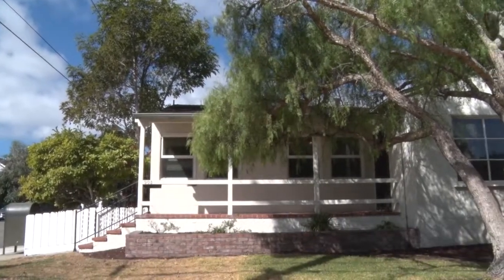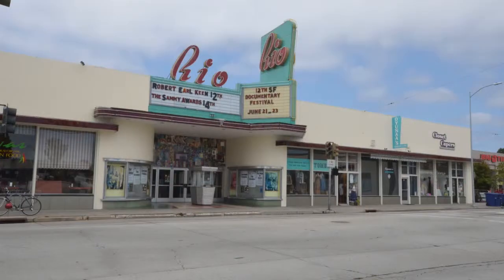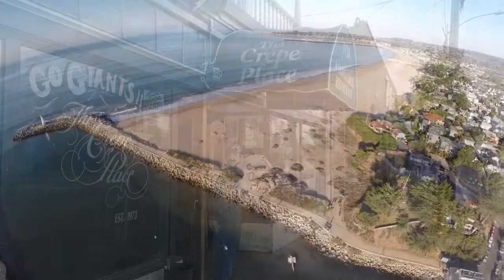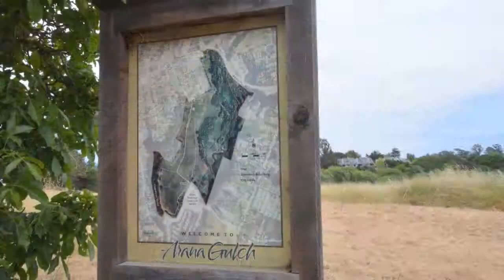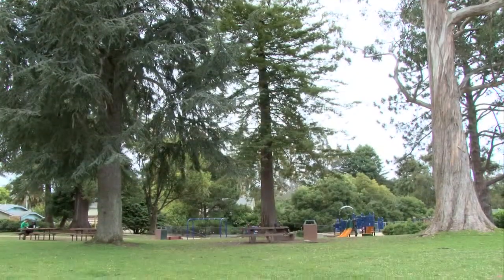This prime Seabright location rates high in walk and bike scores, and is close to local entertainment, shops, and restaurants. Also within easy reach are Seabright Beach, the harbor, and Arana Gulch Greenbelt area, as well as good schools and parks.